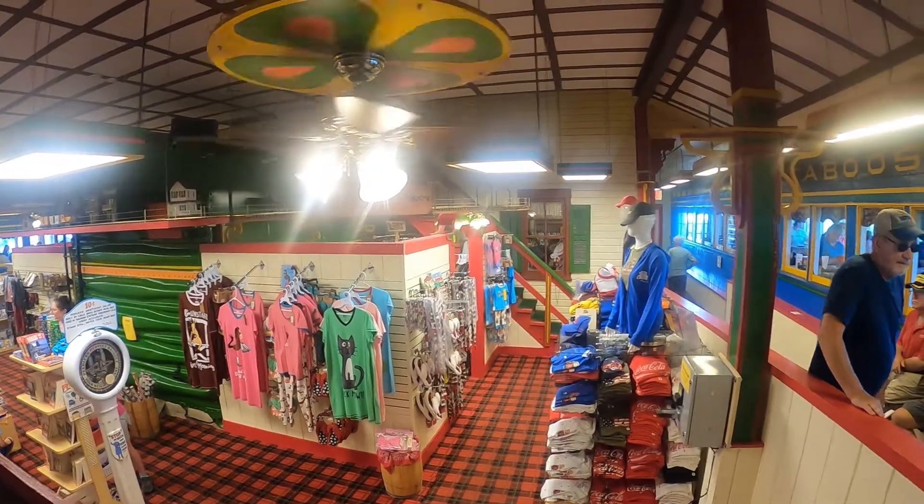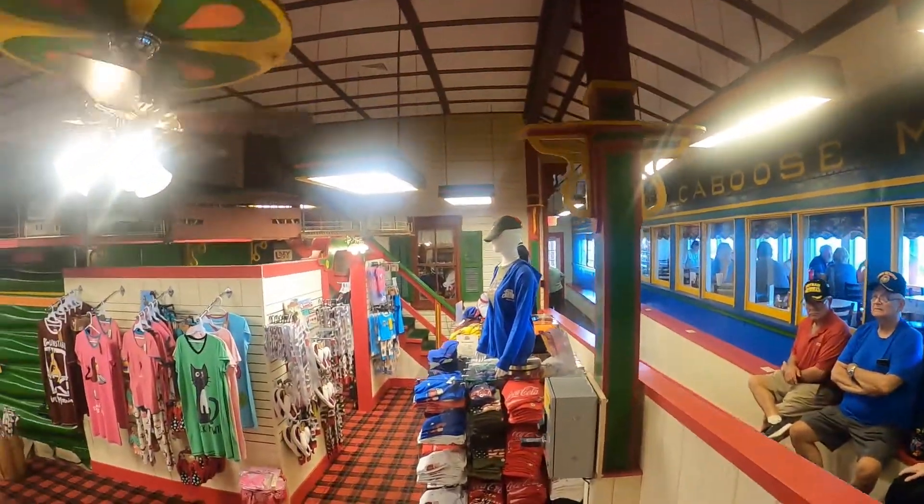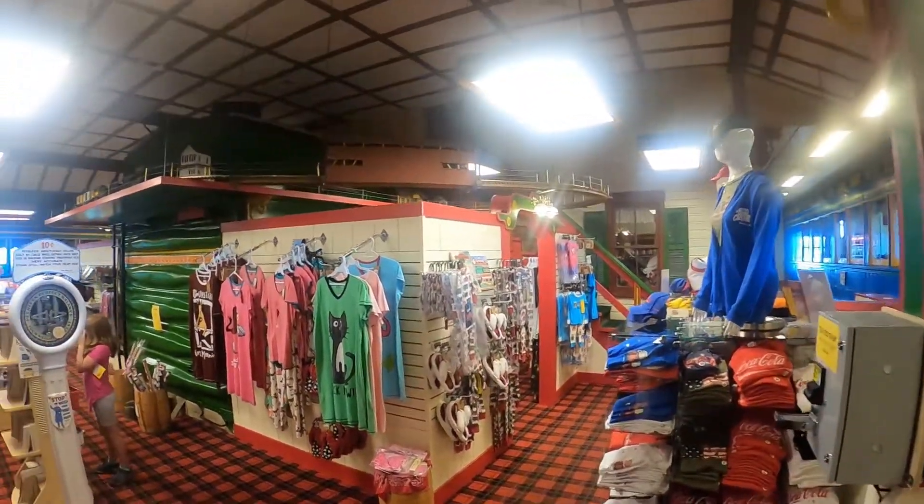They have a gift shop in here, and you get to sit in a train to eat. Let's go check out the gift shop and see what kind of stuff they have.